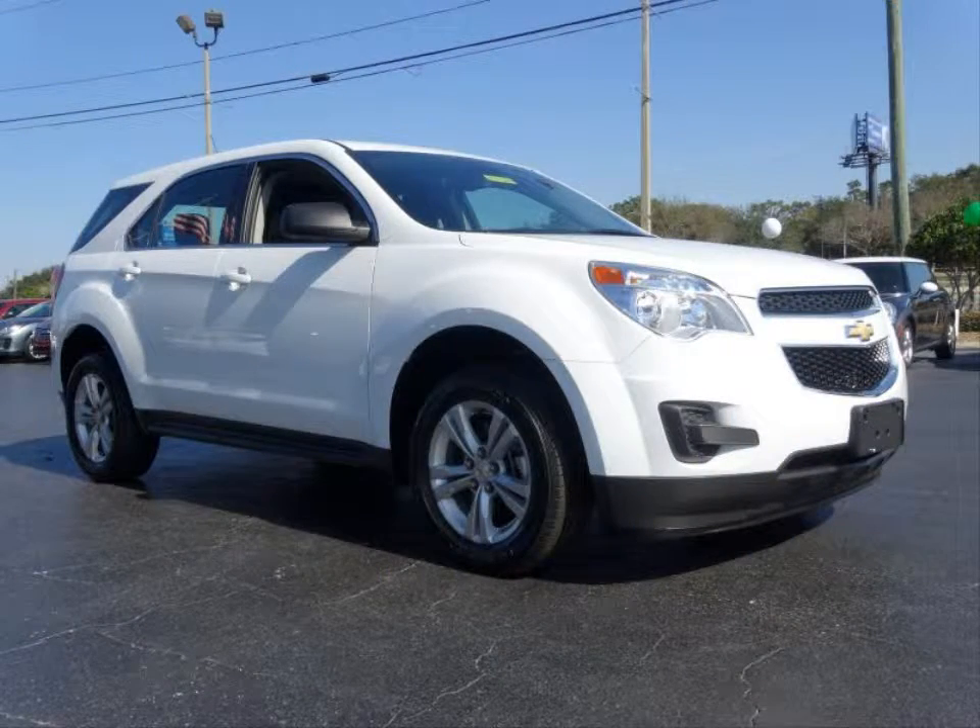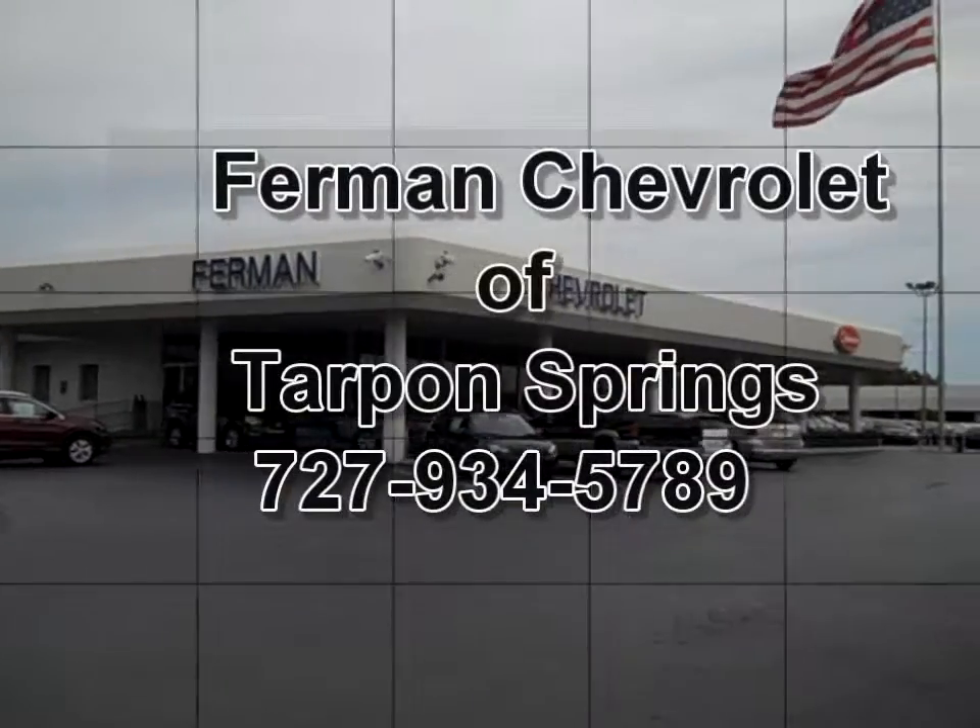This vehicle also has power heated exterior mirrors and much more. Stop by for a test drive today.